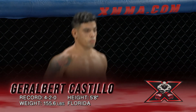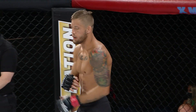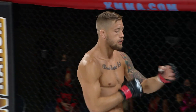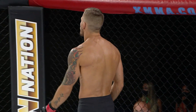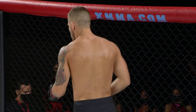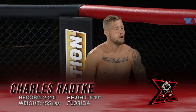And his opponent, fighting out of the red corner, standing 5'11 and weighing in at 155 pounds. Tonight he comes to the ring with a record of two wins and two defeats, representing MMA Masters and fighting out of Miami, Florida. Please welcome, Charles Chuck Buffalo Radke!